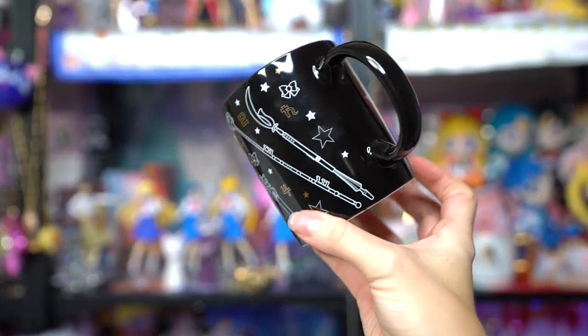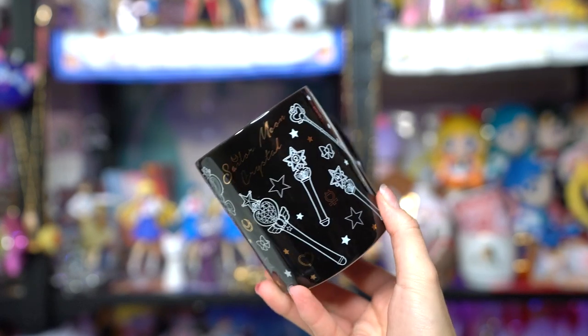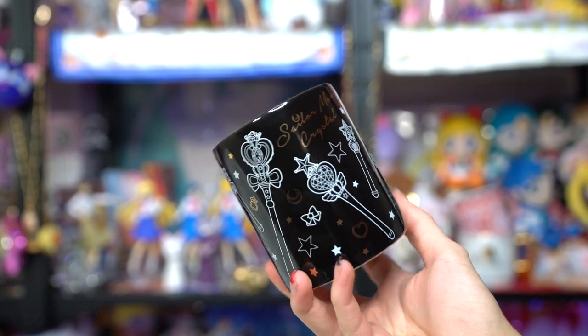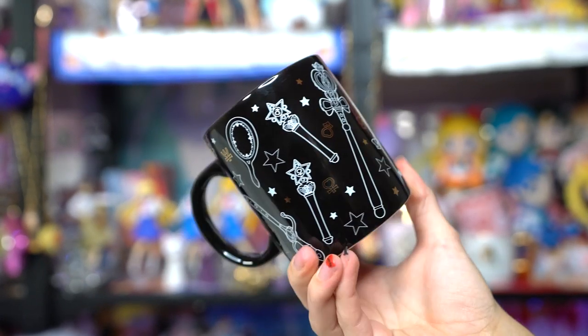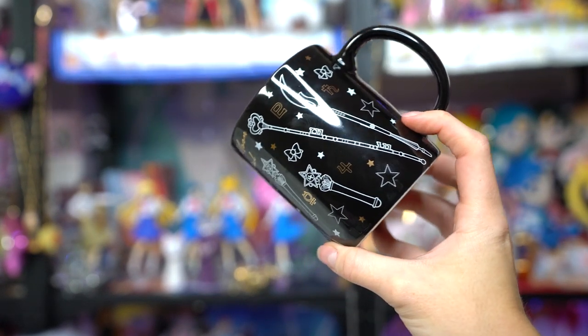Another travel accessory I'll absolutely use — I got another mug. This one features all of the talismans of the outer Senshi as well as the inner Senshi wands. It says Sailor Moon Crystal on it. I thought it would match my other black mug from a previous Taiwan pop-up shop. These are not microwave safe, but you can put them in the dishwasher and they survive.